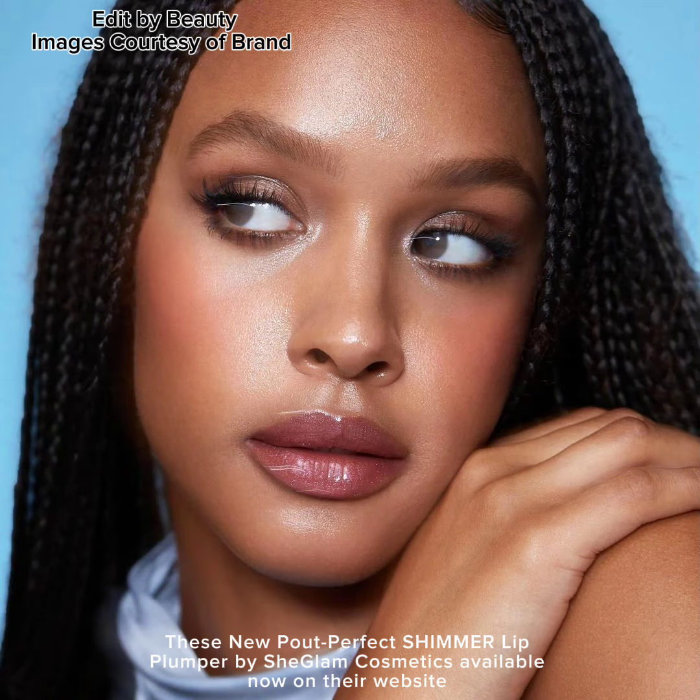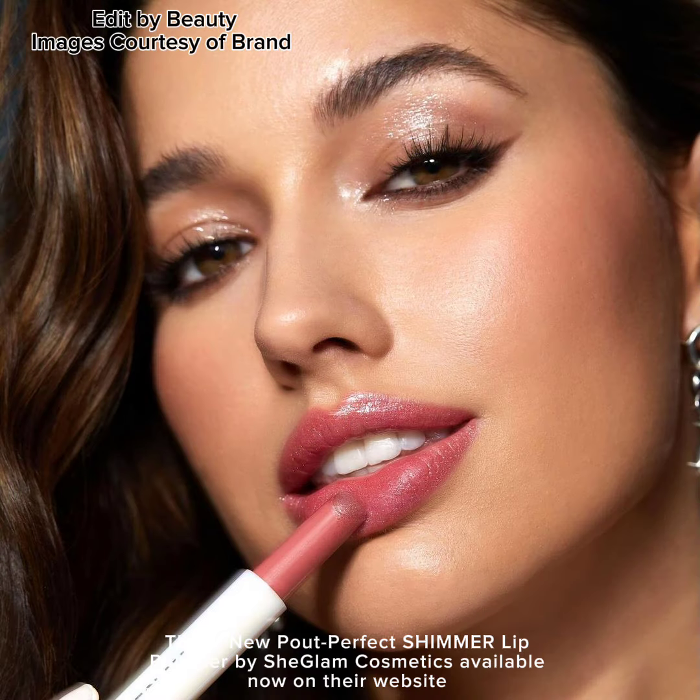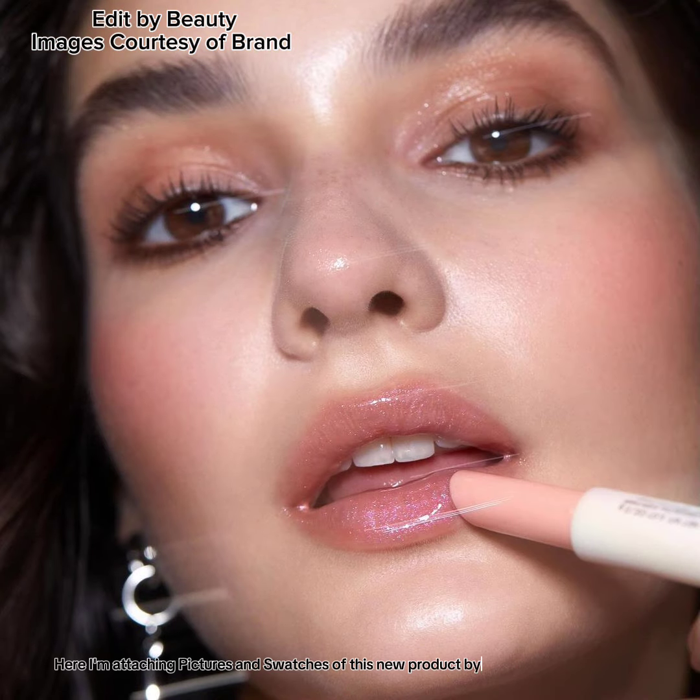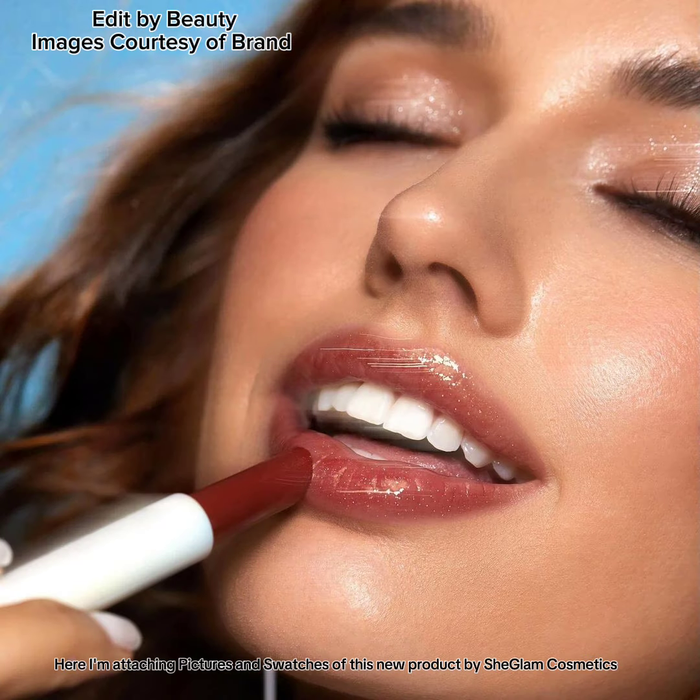This new Pout Perfect Shimmer Lip Plumper by Sheglum Cosmetics is available now on their website. Here I'm attaching pictures and swatches of this new product by Sheglum Cosmetics.